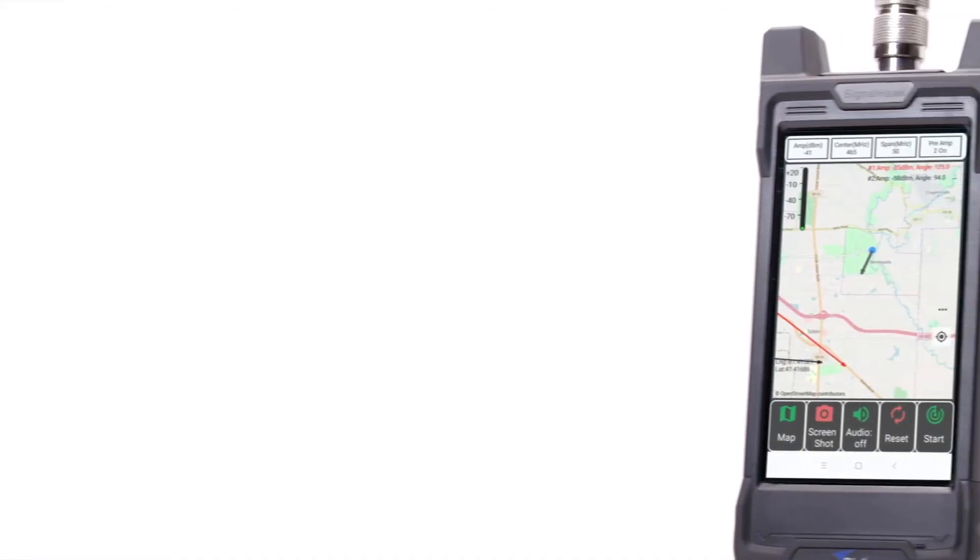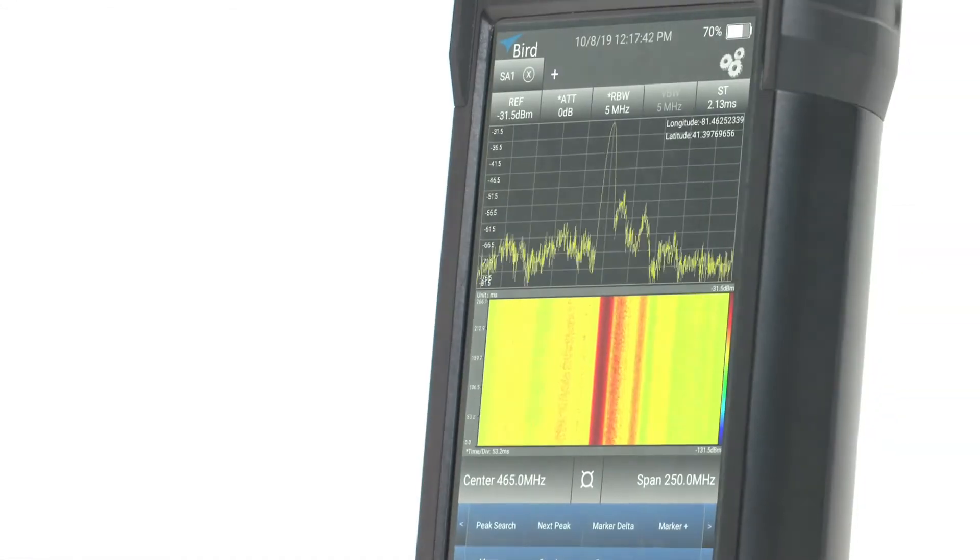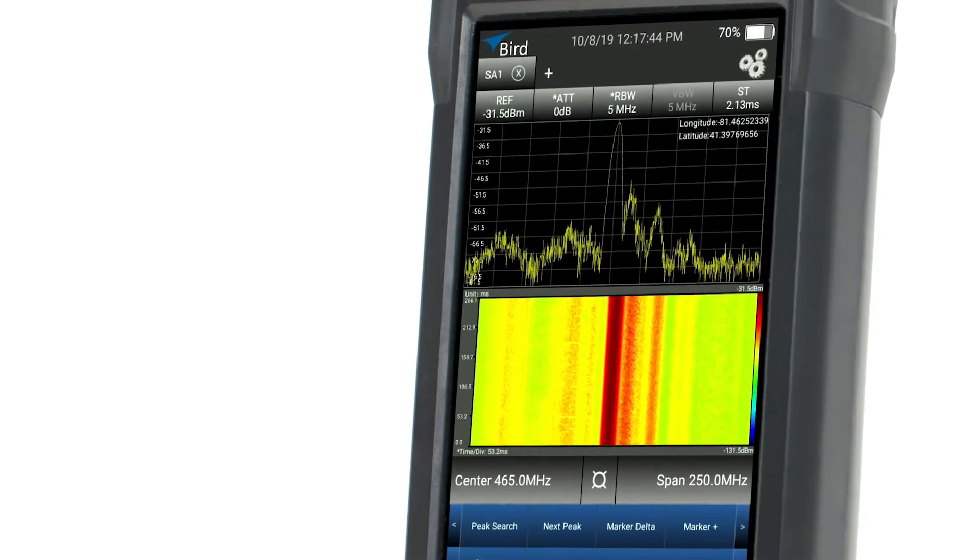Visit birdrf.com to learn more about the SignalHawk handheld RF spectrum analyzer.